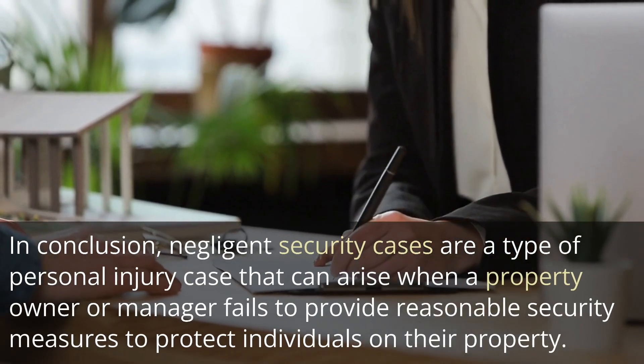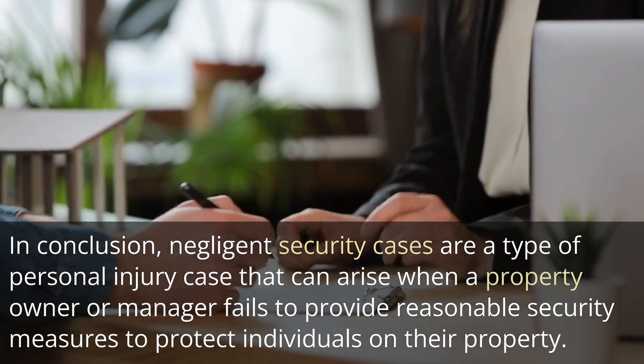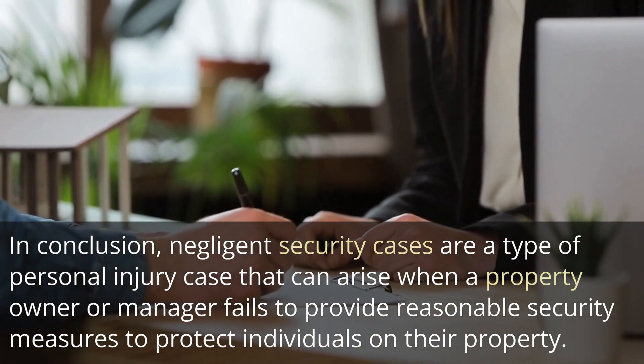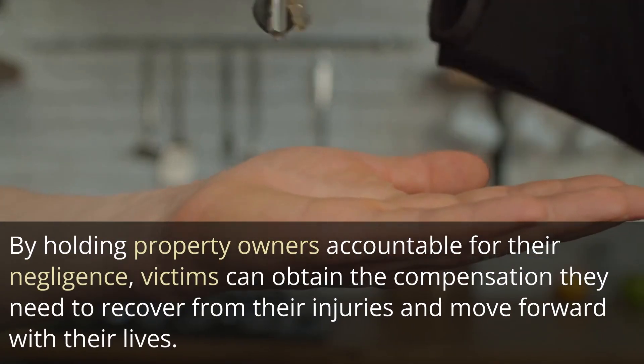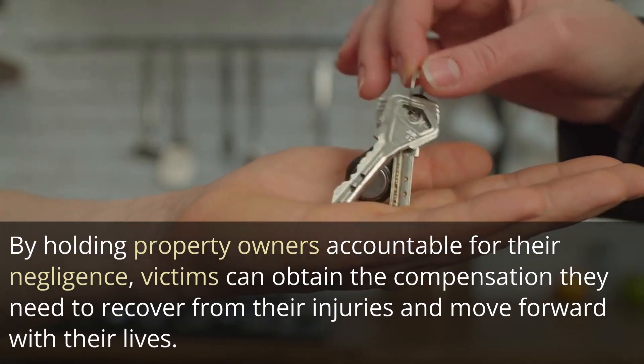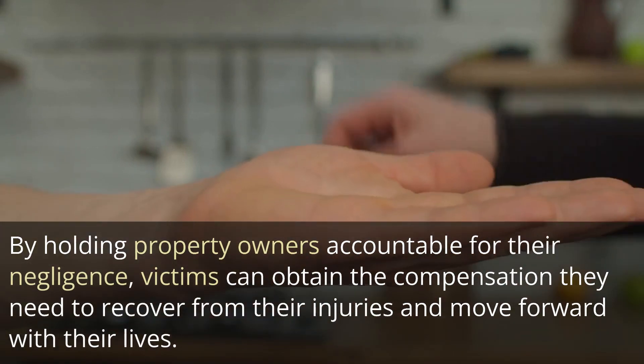In conclusion, negligent security cases are a type of personal injury case that can arise when a property owner or manager fails to provide reasonable security measures to protect individuals on their property. By holding property owners accountable for their negligence, victims can obtain the compensation they need to recover from their injuries and move forward with their lives.